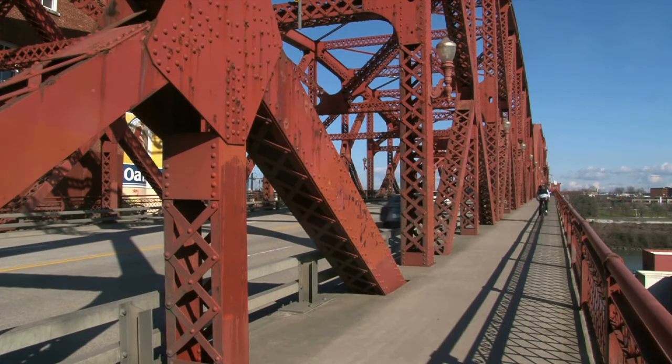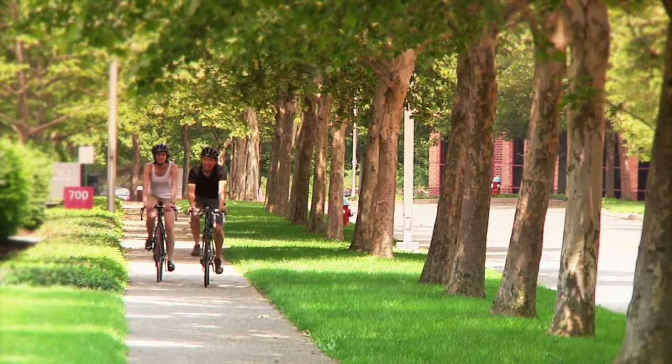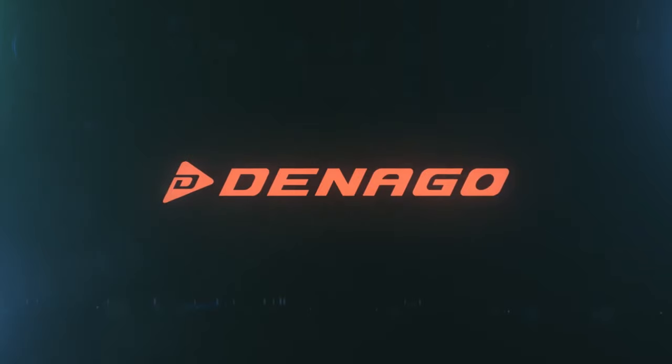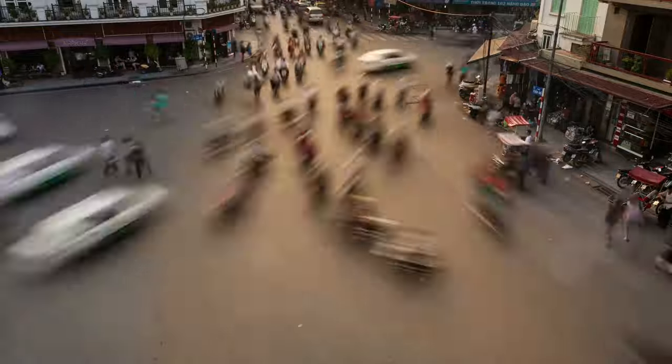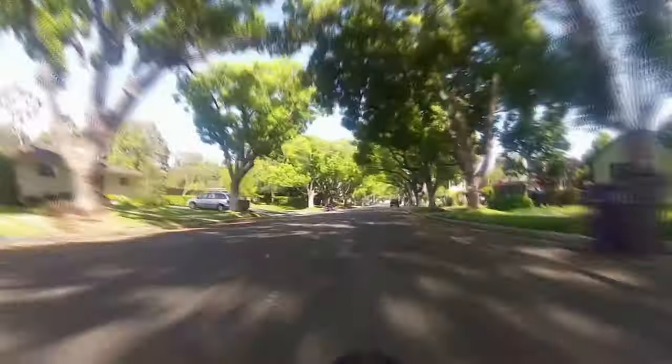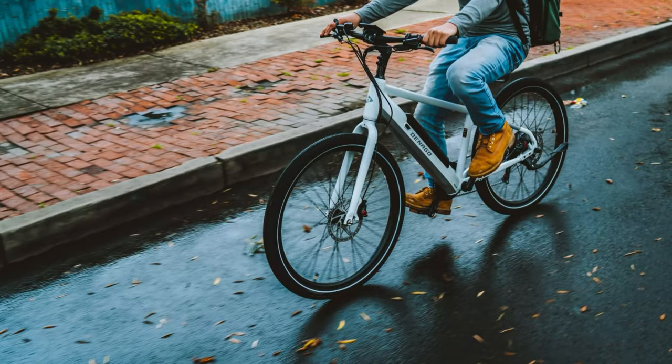The high-step design, while stylish and efficient, may pose an issue for seniors or those with hip mobility issues. The extra effort required to mount and dismount may make it a less-than-ideal choice. And let's talk about size — the bike is not designed for taller riders, making it an uncomfortable fit for anyone over 6 feet tall. These drawbacks might make the Denago e-bike less appealing to certain riders.